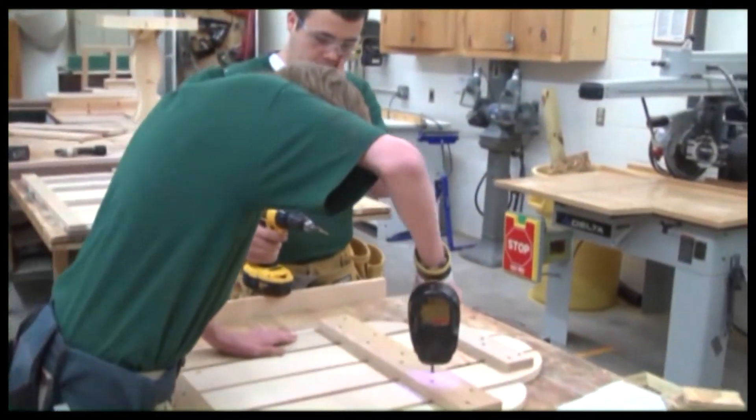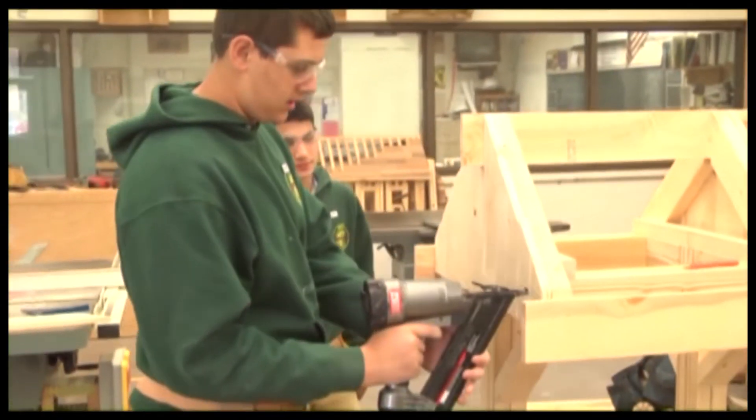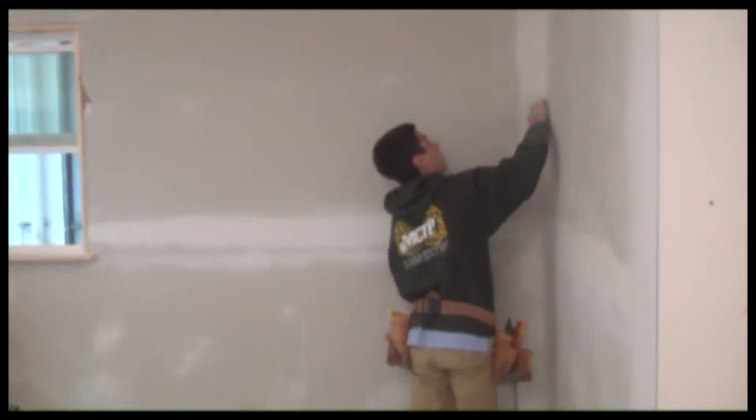Here at MCTI in the carpentry program, the students have the opportunity to gain the knowledge necessary to remodel or build an entire house. The students get to experience all aspects of the residential process, from framing to roofing to interior and exterior finish, to sheet rocking and painting, and much much more.